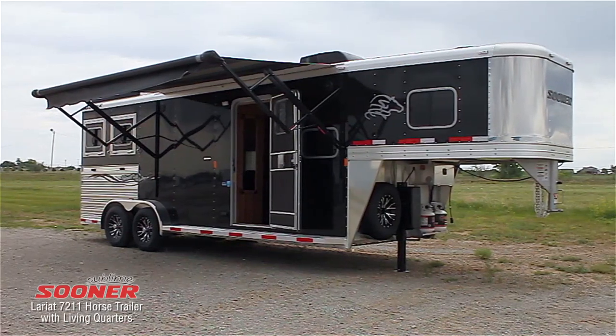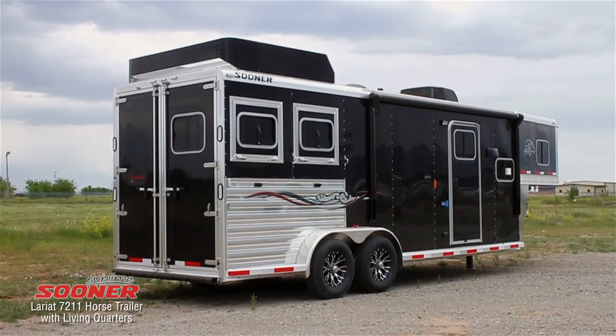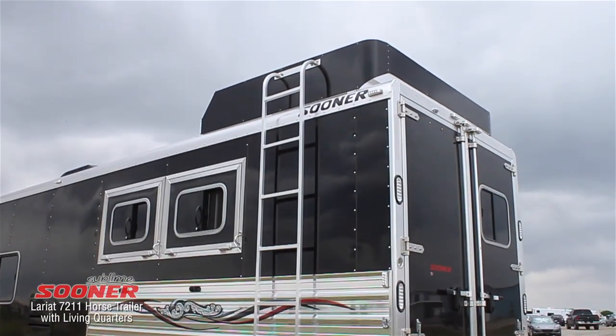This 7211 Lariat comes with all the bells and whistles, and you can see some of them when you first see the trailer. Black side sheets and eye-catching graphics on polished aluminum side panels really make this trailer stand out. The wrapped hay rack with curbside ladder adds an extra touch of functional style.